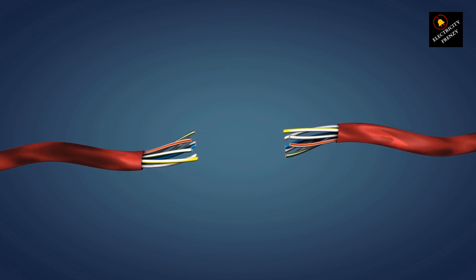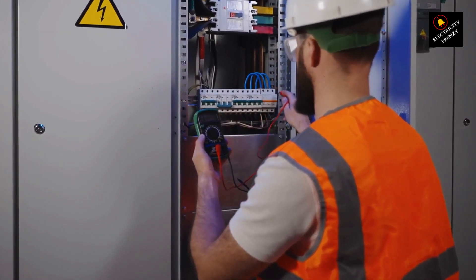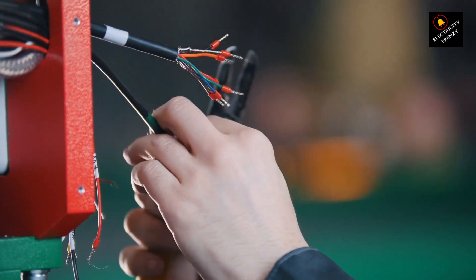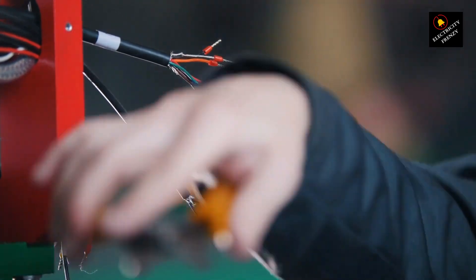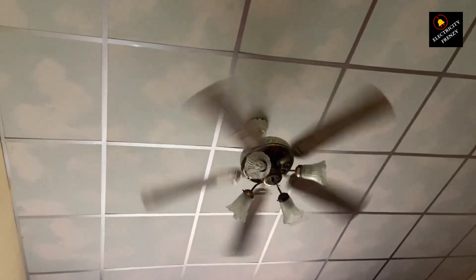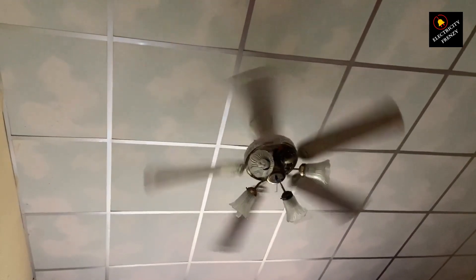Transformer troubles. Remember those big metal boxes humming on the power lines? These are transformers, stepping up or down the voltage like superheroes. But if they're malfunctioning, the voltage can stumble like a superhero with a sprained ankle. Long-distance blues: living far from the power lines is like ordering pizza from the next town — the voltage delivery suffers. And during hot summer days or high-demand periods, everyone's appliances are vying for attention, making voltage dip and lights dim like shy dancers at a crowded party.